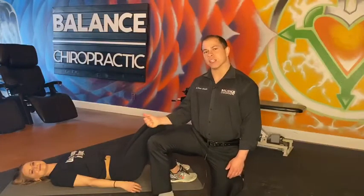Hey guys, Dr. Nesto here with Paige, and today we want to go over diaphragmatic breathing — or really just the right way to breathe.